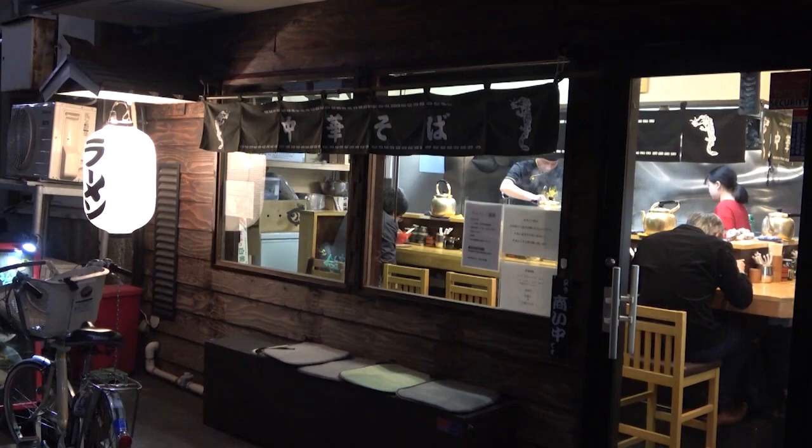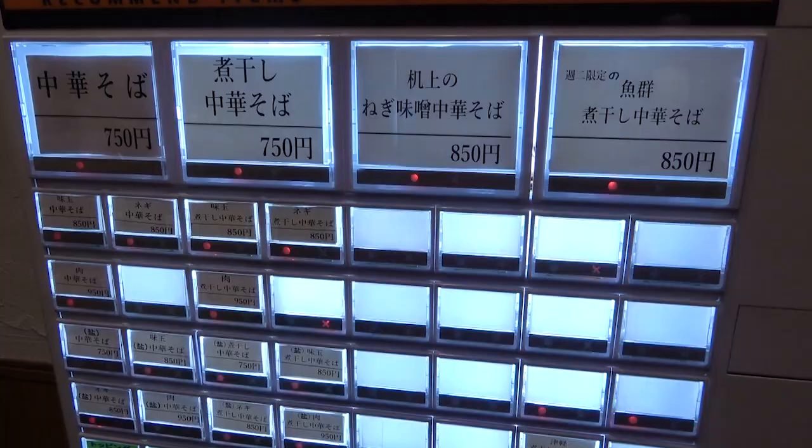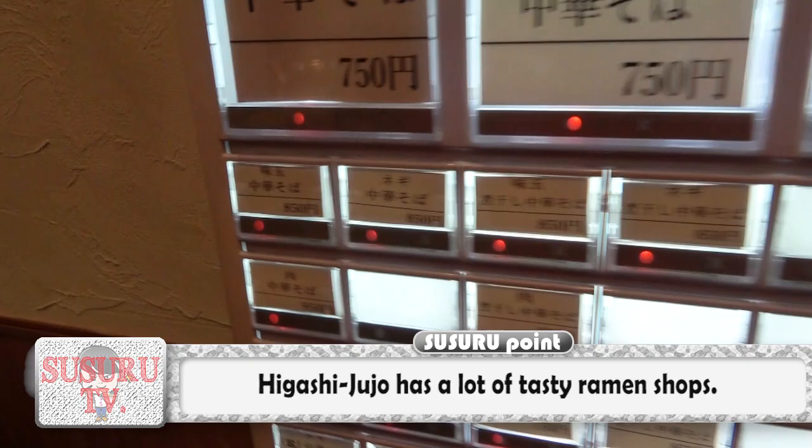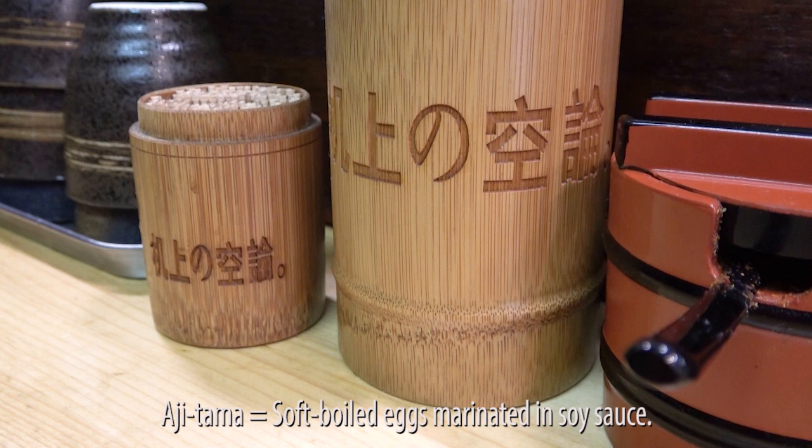Located a 7-minute walk away from Higashi Jujo Station of the JR Line in Tokyo, today's shop is called Kijou no Kuron. Here we go! Susuru is going for the ramen with an ajitama topping! Susuru waits as he sits there impressed by the interior of the shop!